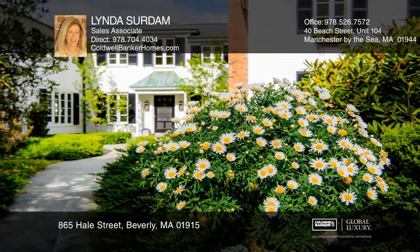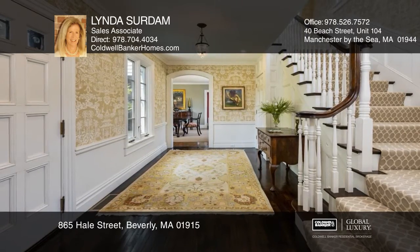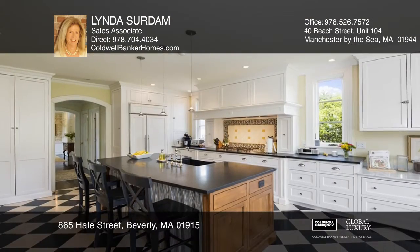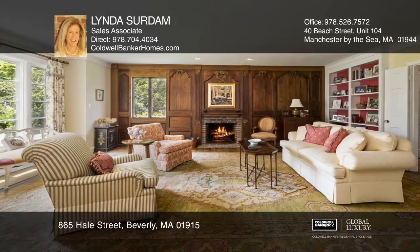Enjoy ocean breezes from this tastefully renovated estate colonial. A modern addition includes an expansive chef's kitchen that opens to a fireplace family room with access to the bluestone terrace.